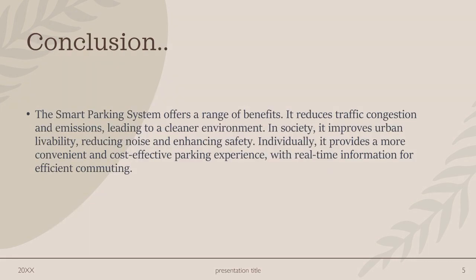The smart parking system offers a range of benefits. It reduces traffic congestion and emissions, leading to a cleaner environment. In society, it improves urban livability, reducing noise and enhancing safety. Individually, it provides a more convenient and cost-effective parking experience with real-time information for efficient commuting.